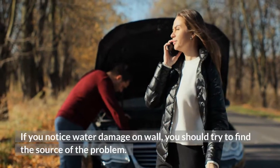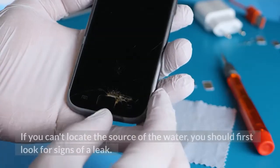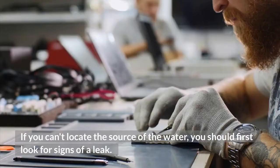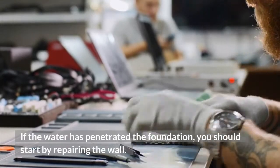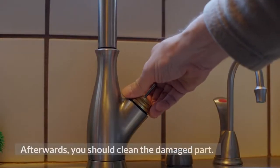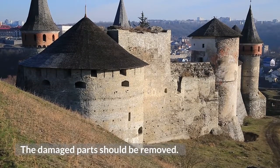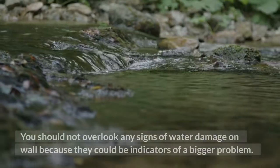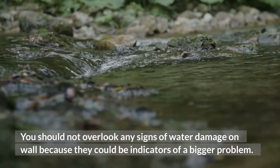If you notice water damage on a wall, you should try to find the source of the problem. If you can't locate the source of the water, look for signs of a leak. If the water has penetrated the foundation, you should start by repairing the wall. Afterwards, you should clean the damaged part and remove the damaged materials. Then you should find the source of the water. You should not overlook any signs of water damage on a wall because they could be indicators of a bigger problem.